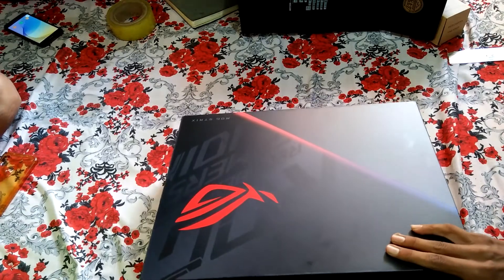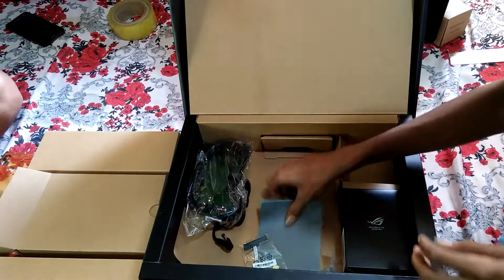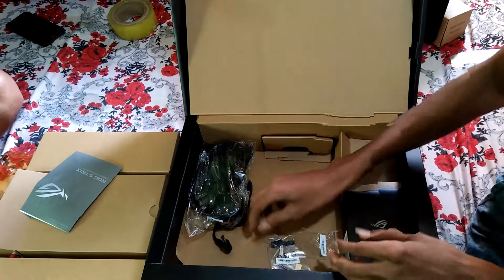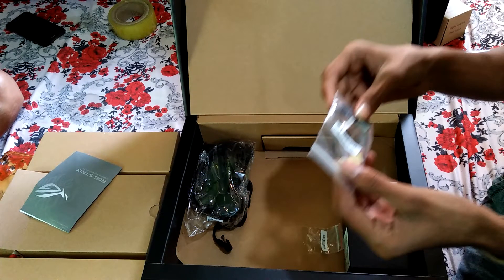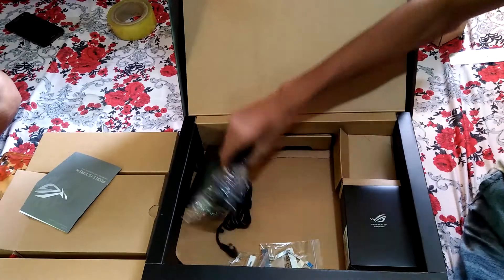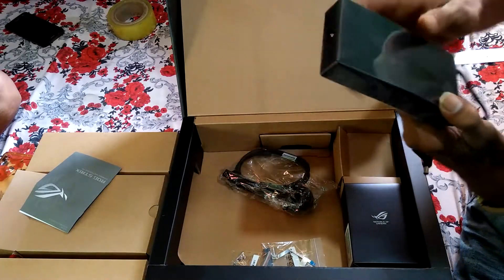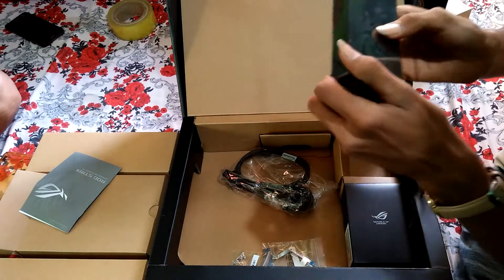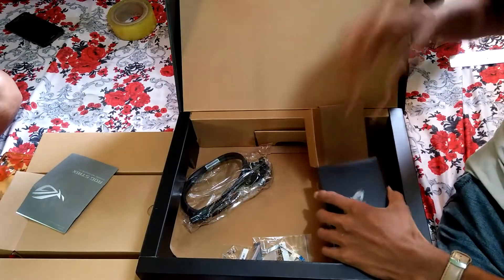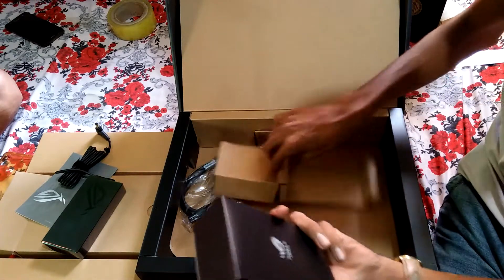Let's put the bag aside and see what else we got. Now let's move to the main unboxing. Inside the box we have a normal instruction manual, extension cables for adding 2.5-inch SSDs, and a wonderful slim and slick adapter with relatively thick AC adapter wires. The adapter also has its logo on it, which looks cool, and it's a 150-watt adapter.